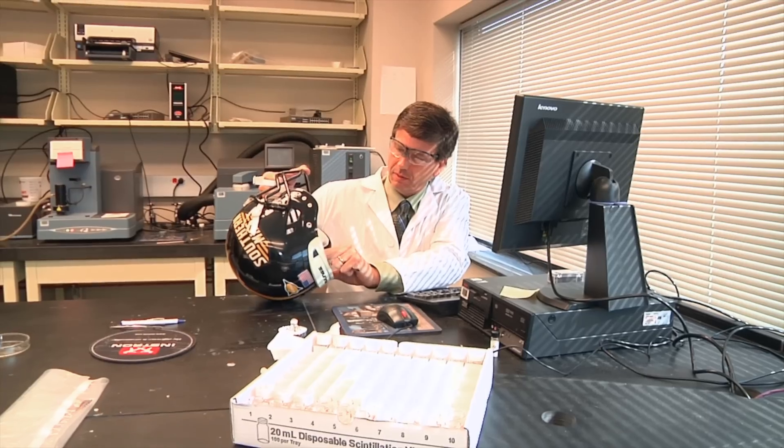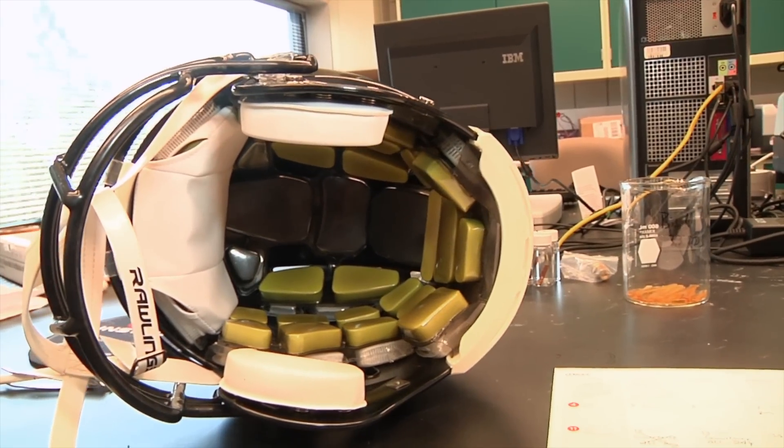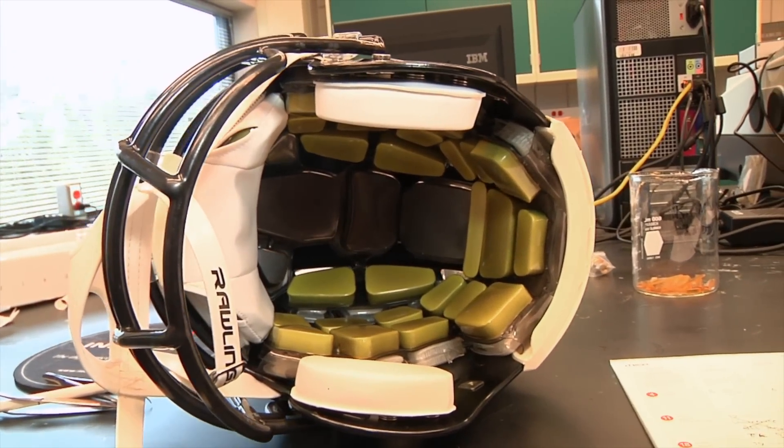Over the past years, Dr. Jeff Wiggins led a research effort that developed athletic helmets using innovative cushioning technology for sporting goods company Rawlings, which has manufactured the helmet for numerous pro and college athletes.